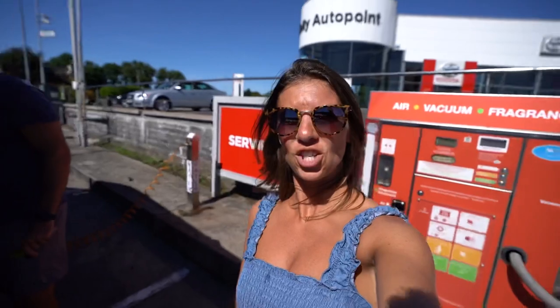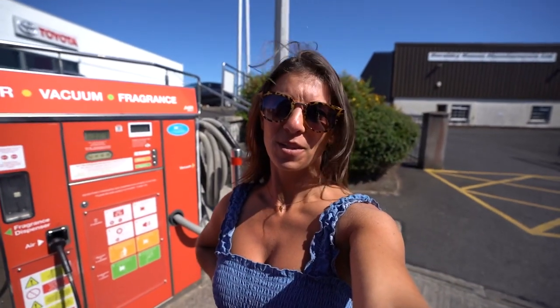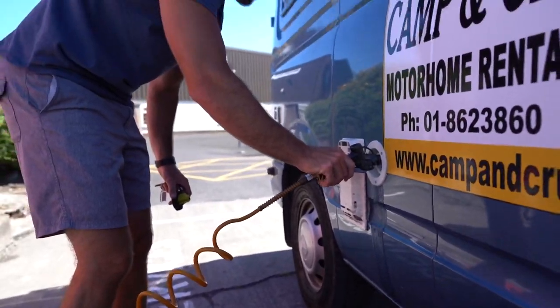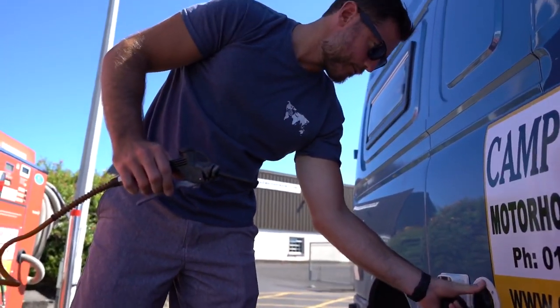What's also interesting about gas stations here in Ireland is that they're kind of a one-stop shop. In addition to the water fill, you can also get your car washed, and some even have laundry facilities — super clutch. Free water!